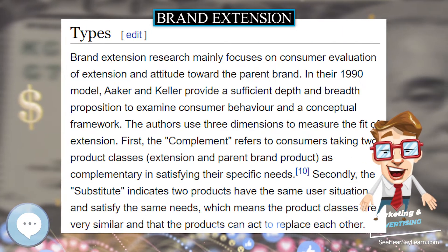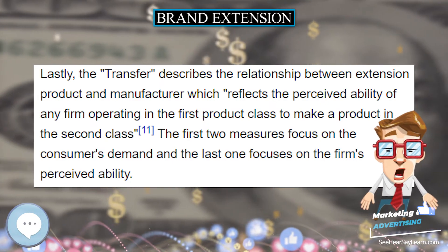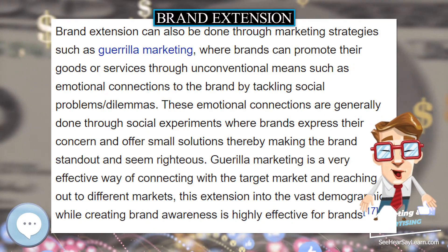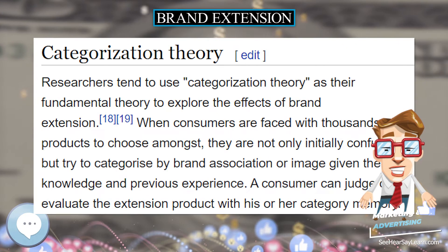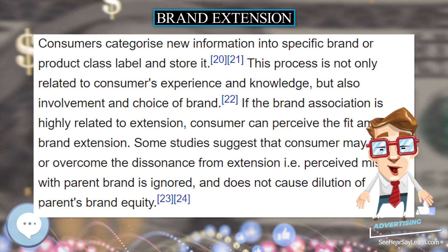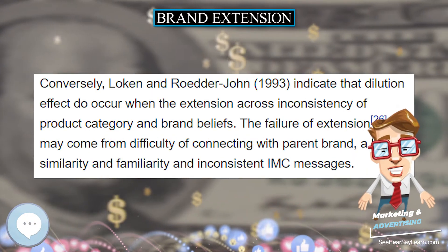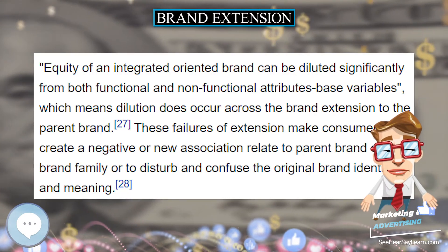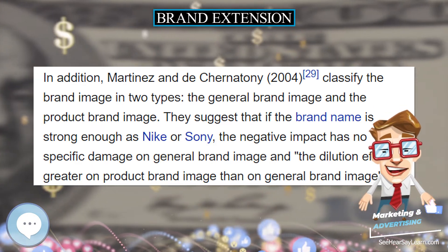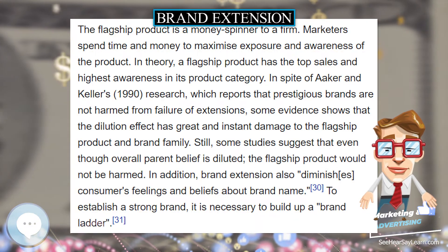The flagship product is a money spinner for a firm. Marketers spend time and money to maximize exposure and awareness of the product. In theory, a flagship product has the top sales and highest awareness in its product category. Despite Aaker and Keller's (1990) research which reports that prestigious brands are not harmed from failure of extensions, some evidence shows that the dilution effect can cause great and instant damage to the flagship product and brand family. To establish a strong brand, it is necessary to build up a brand ladder, but branding does not always follow a rational line — one mistake can damage all brand equity.